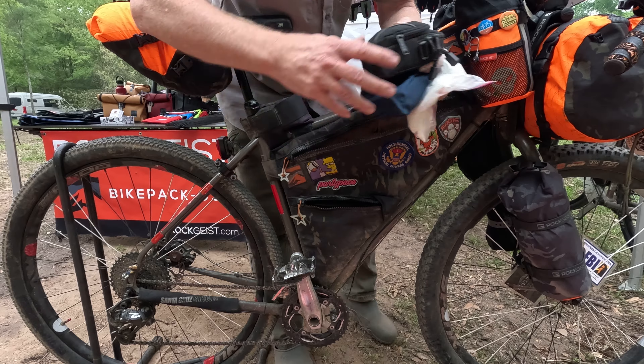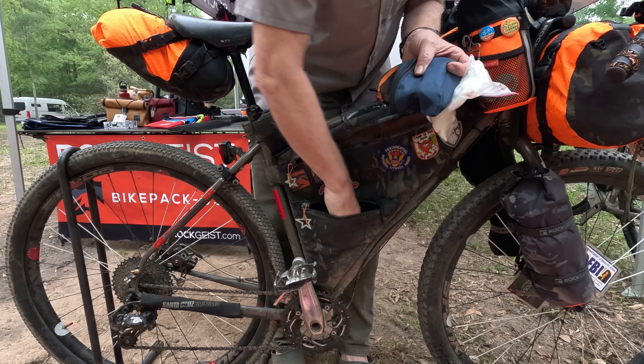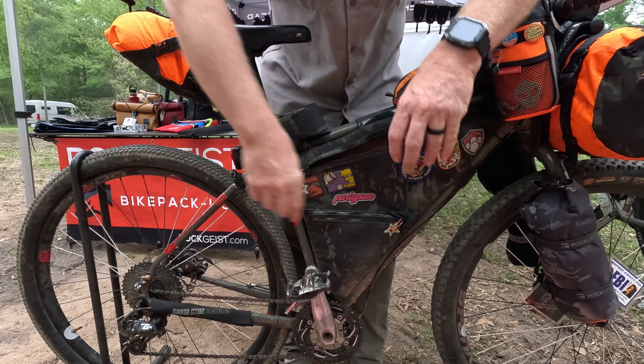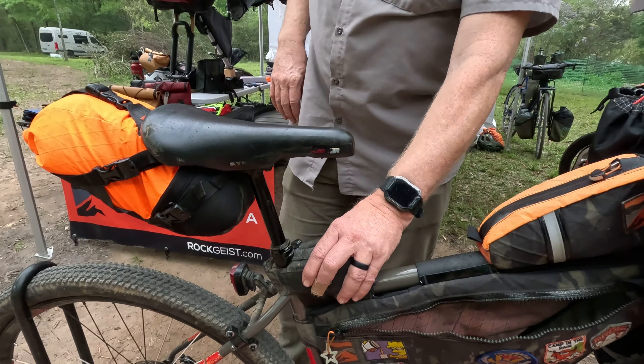A spoke wrench just floating around in there. I also have a second tube here on my top tube.